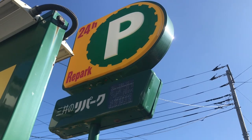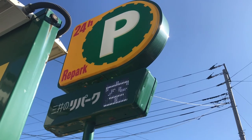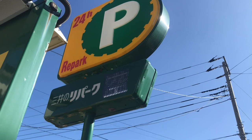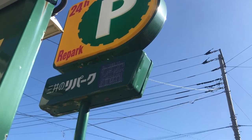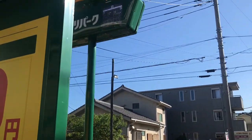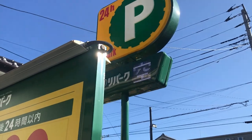Repark is a big company — I think it's probably the biggest coin parking franchise in Japan. They are all over the place. As a matter of fact, there is one right down the block that is undercutting these guys. So there you have it — coin parking. Now let's break down the machine.